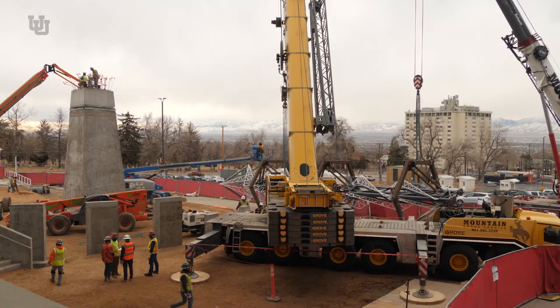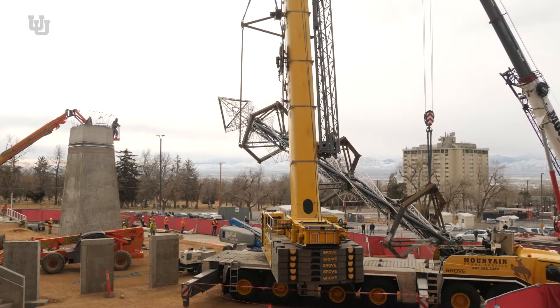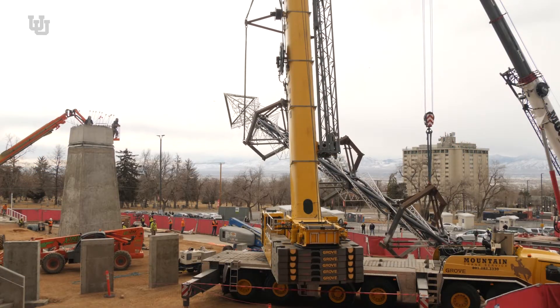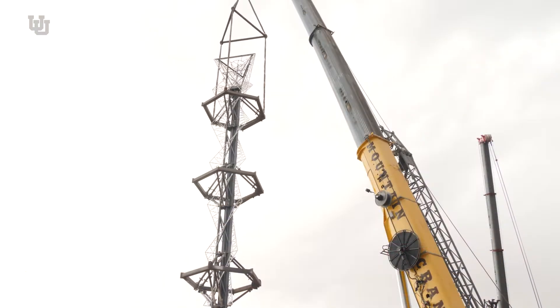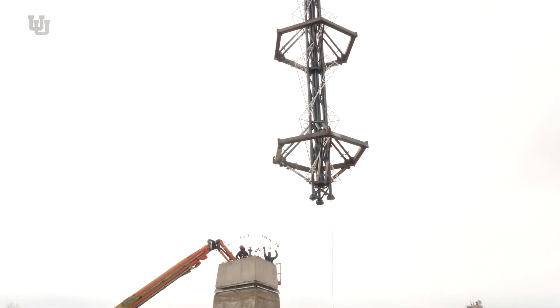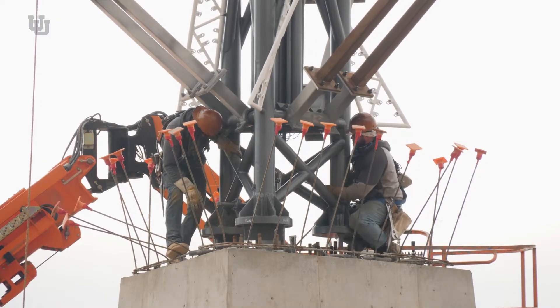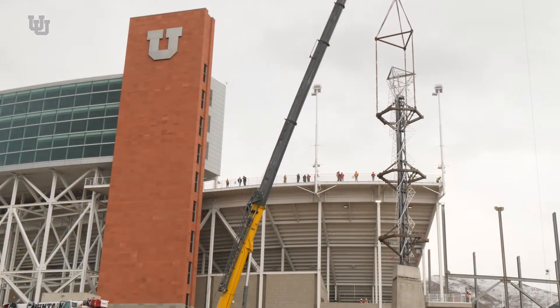Also, kind of big news is we brought the cauldron back. You could probably see it pretty much all over the valley — it's a pretty amazing sight. When the flame gets lit, the flame will be about 20 feet tall, which will be easily visible from pretty much all parts of the inside of the stadium, even if you're sitting down on the field level. So just a phenomenal couple of weeks.